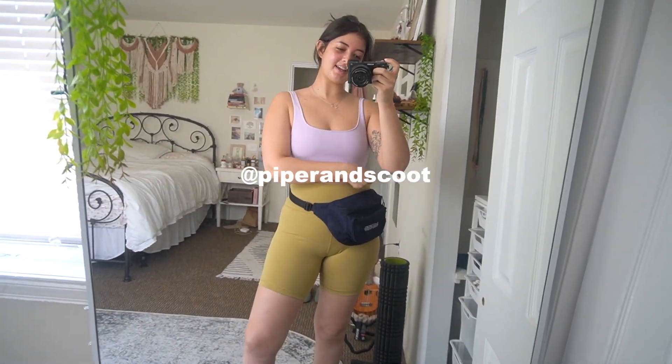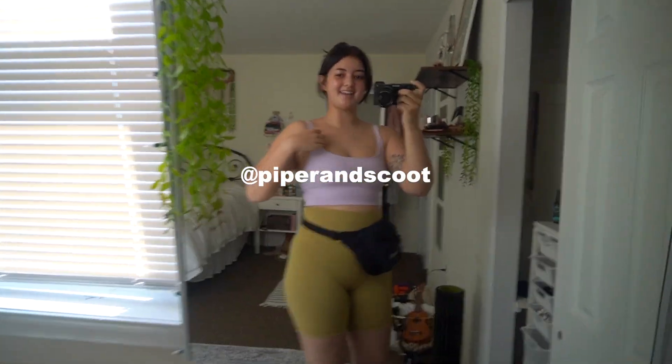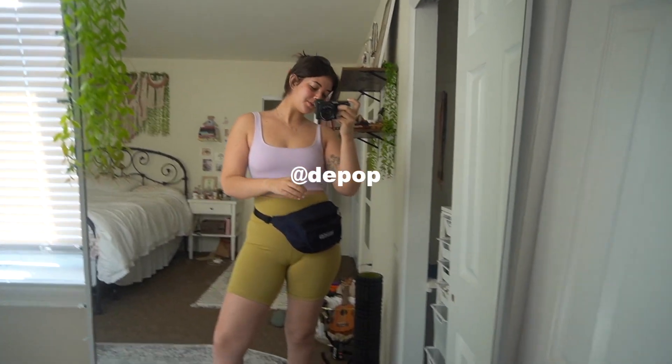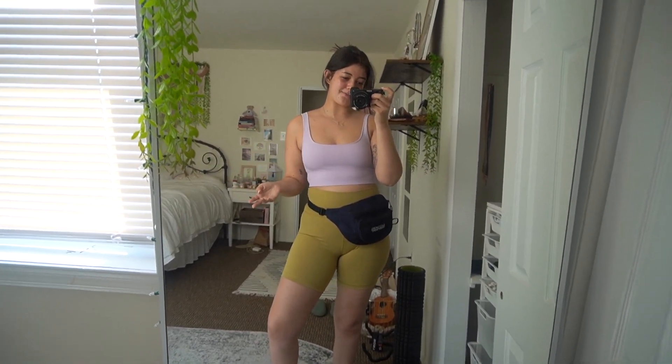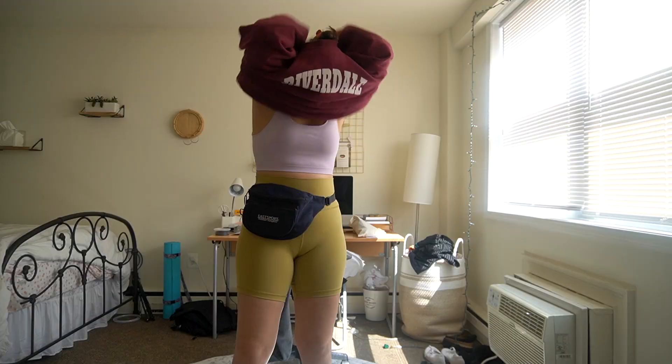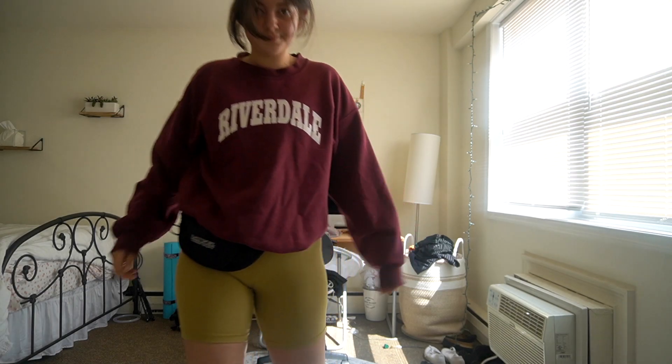My top is from Piper and Scoot — what's really nice is it comes with a double under-bra layer, so it's like a tank top and a sports bra in one. This is literally my first time wearing a tank top to the gym! I also have my trusty fanny pack, because although it probably gives off grandma vibes, it's the most convenient way to keep my phone, AirPods, and keys on me while lifting. I've got my all-black Chucks, and since it's cold I'm throwing on a sweatshirt from my high school, Riverdale — yes, the school existed before the show.